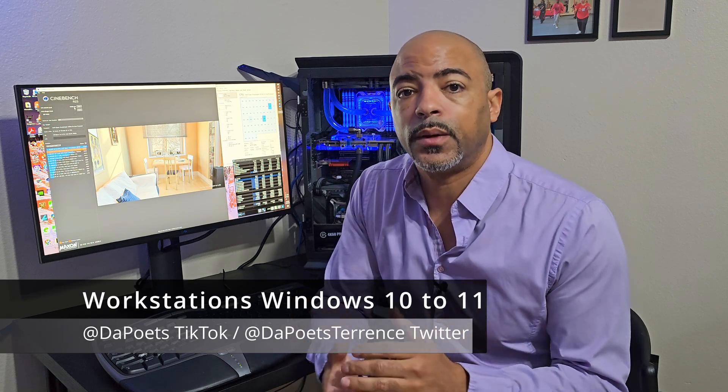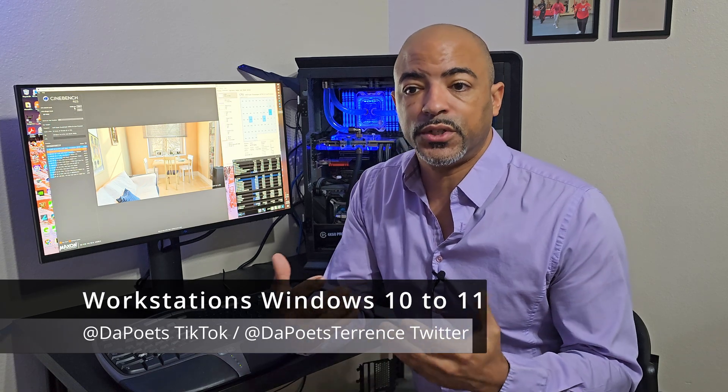Many times people are very hesitant to upgrade their operating systems to a newer generation. The latest big update was Windows 10 to Windows 11. I've been testing both operating systems for a long time — obviously Windows 10 a lot longer — but Windows 11 definitely had its serious issues. Compatibility concerns, people buying brand new PCs, and Windows 10 saying your PC is not eligible to upgrade because it doesn't have the right hardware.